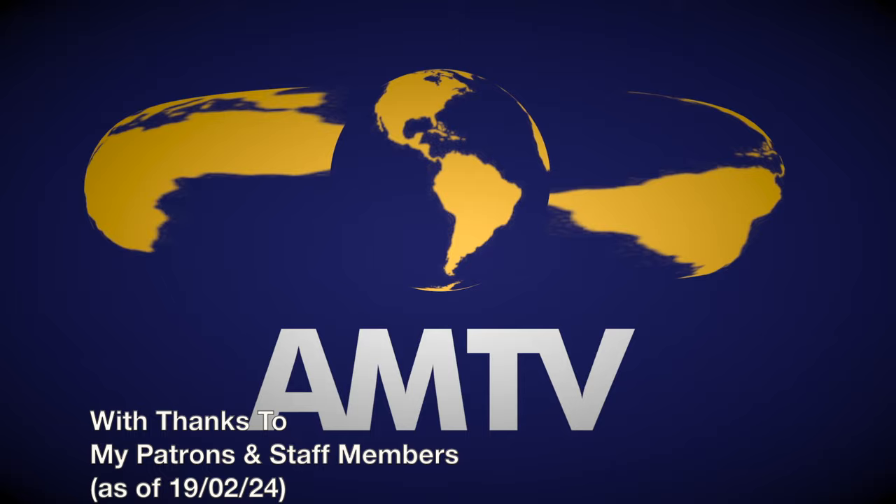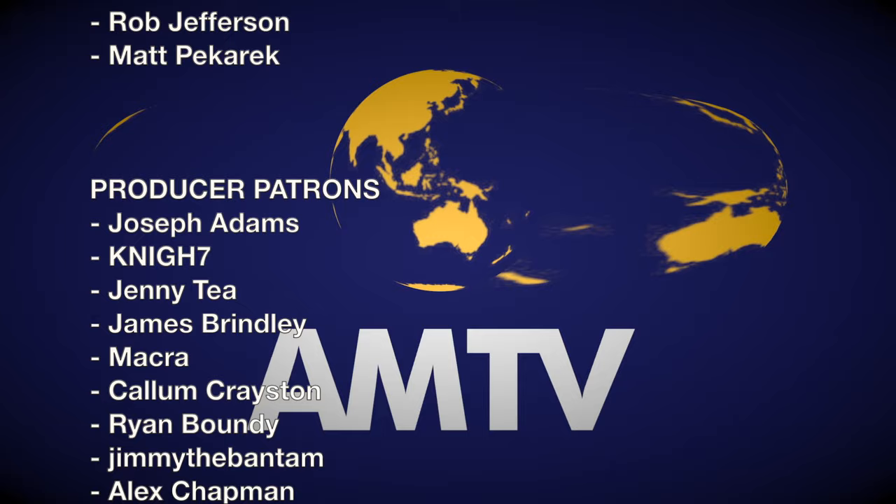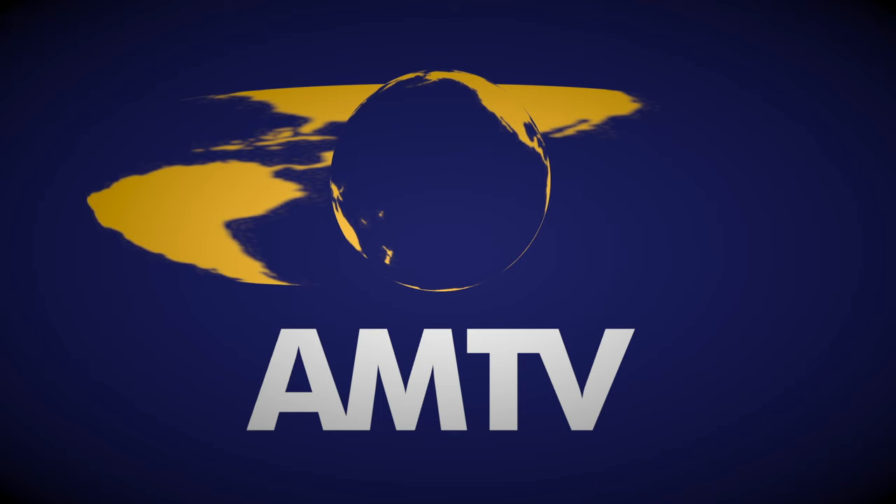Thank you to our patrons for helping to support the show. A special thank you to Macra, Ethan Carberry-Holt, Bruce Danton, Globe of Reviews, Derek Chambers, Sean Nock, Dodd Kahn, Liam DeMaine, Trev Hughes, AJMac200017, DeckKP20, Simon Harrison, and EvanHeart38 — our AMTV staff members.